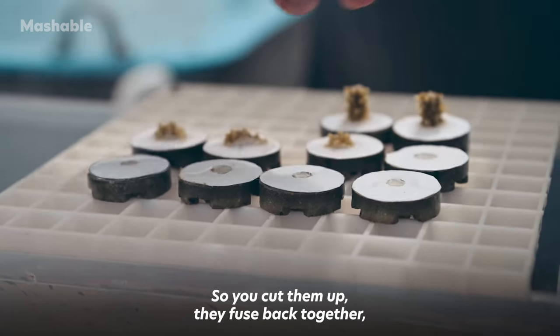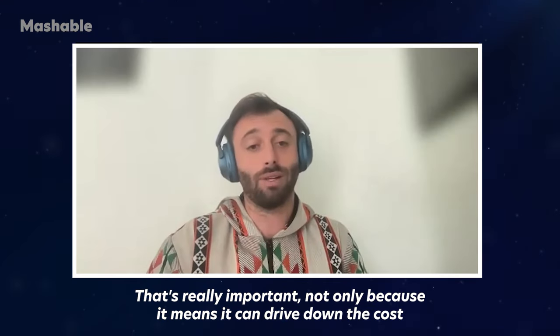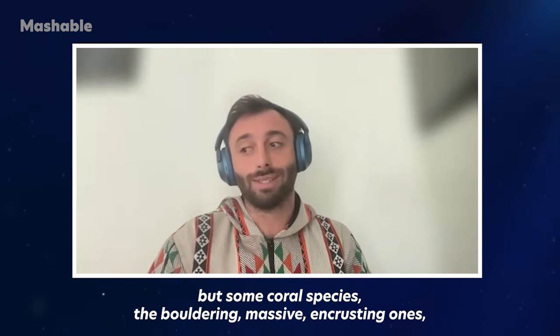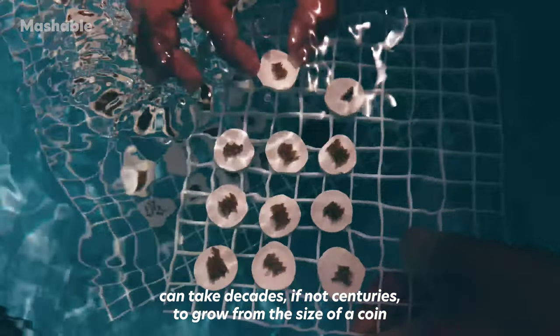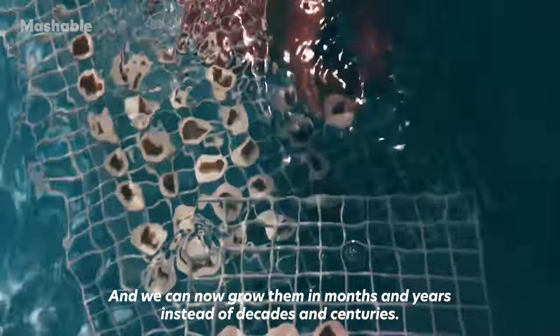You cut them up, they fuse back together — and that's really important not only because it can drive down the cost of growing corals, but some coral species, the bouldering, massive encrusting ones, can take decades if not centuries to grow from the size of a coin to the size of a dinner plate. We can now grow them in months and years instead of decades and centuries.